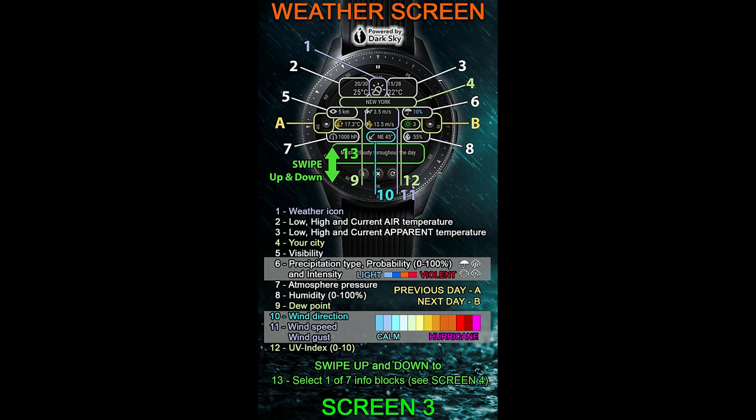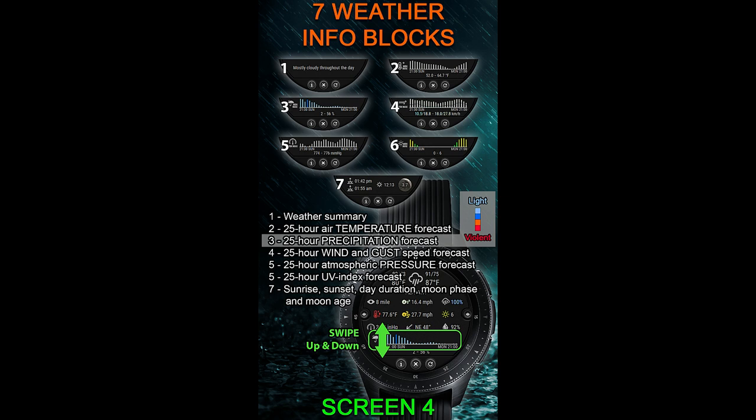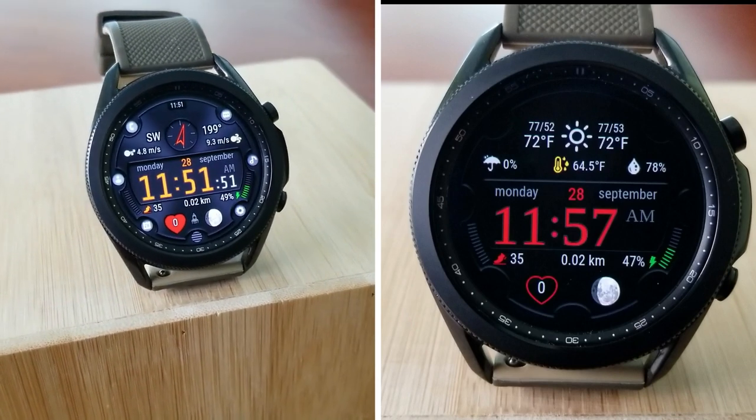Okay guys, that's a recap for this all digital weather inspired watch face design from Victorium. Don't forget that we are giving away limited coupon codes for this one, so if you want a chance of winning it and adding it to your collection, make sure you pick up a coupon by clicking on the link down below in the video description.